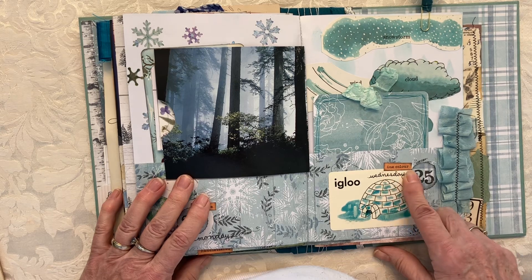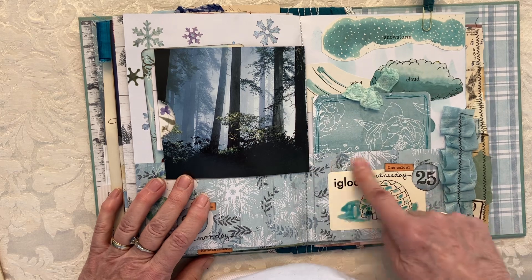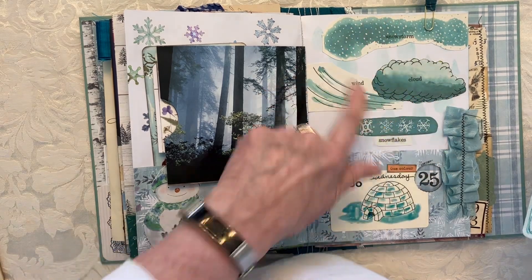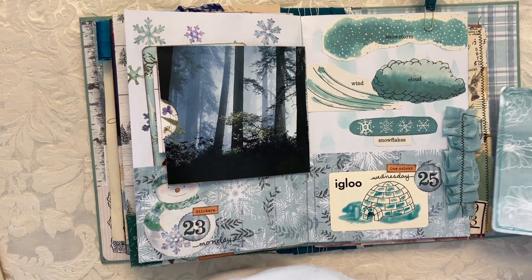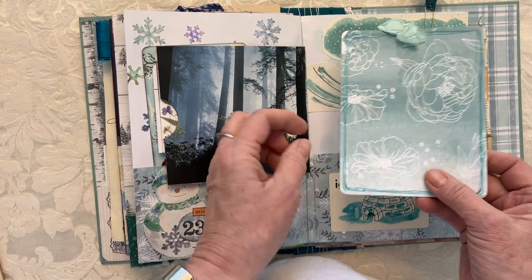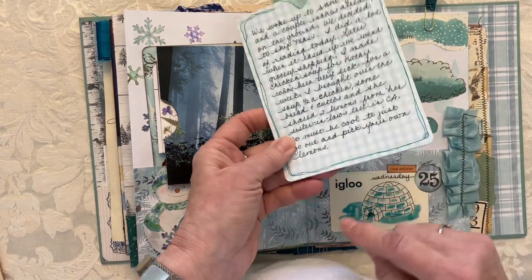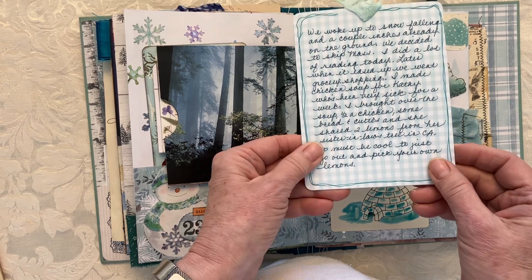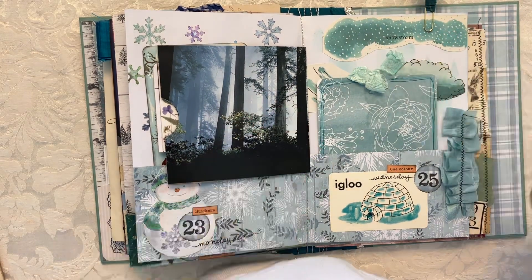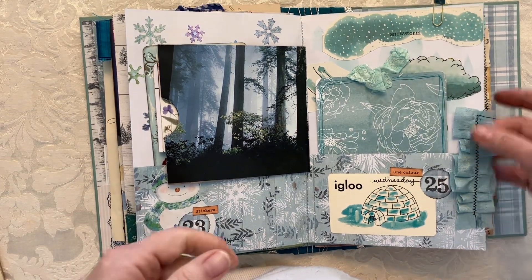The next day was 'one color' — since the pocket and background paper were already that teal color, I just went with that. I found images of weather in a Richard Scarry book. This was tissue paper glued over card stock, and I had a little igloo flash card that was the same color. Then I sewed on a little ruffle and glued it on.